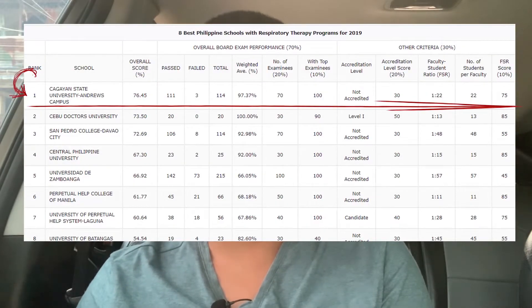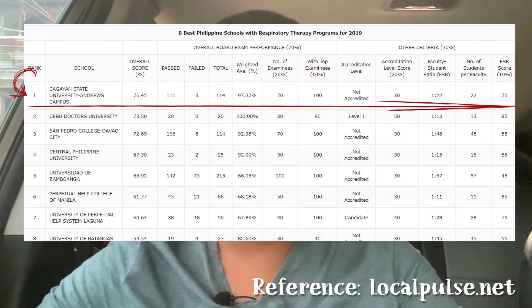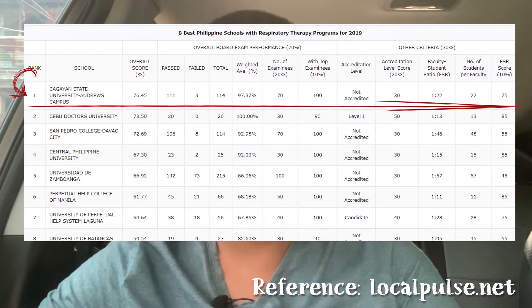Actually, the only state university for RT is currently the number one RT school in the Philippines in terms of board performance and other factors such as teacher-student ratio, accreditation, and facilities.